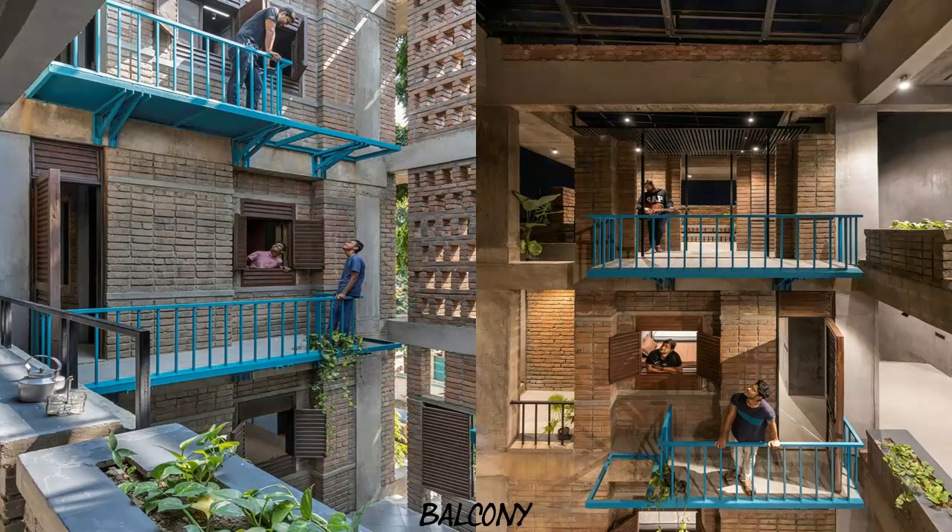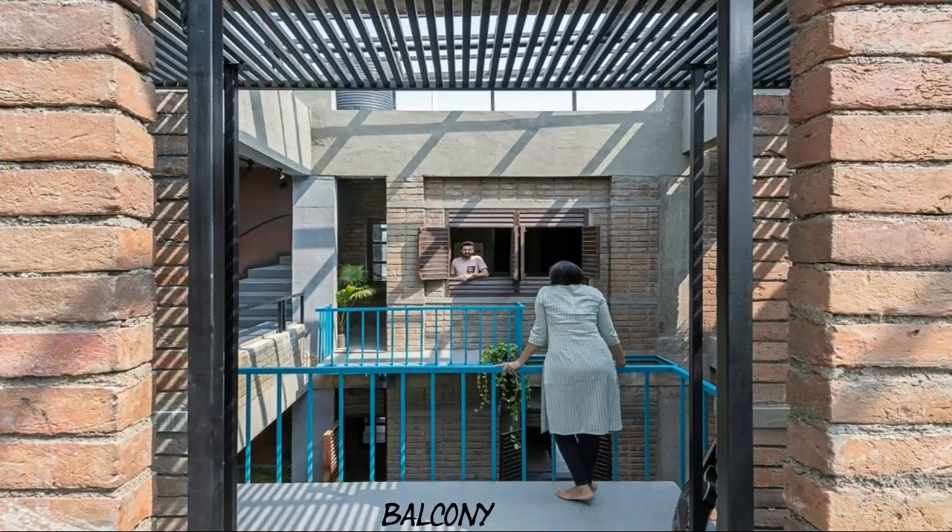The open-to-sky courtyard is strategically positioned on the northeast side, connecting the living space, dining space, and puja space on the higher ground floor, and study area and home office on the upper floors.